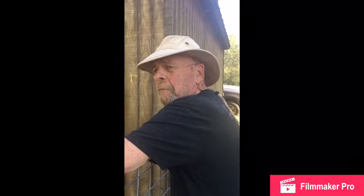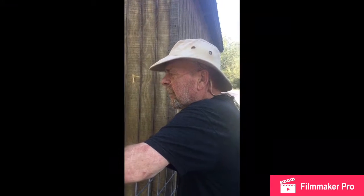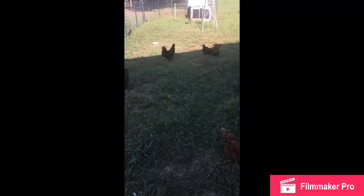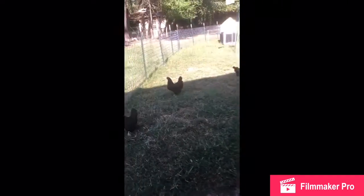Good morning, this is Ralph and Suzanne over there on the camera here at Squirrel Hill Farm. We turned the chickens out for the morning, gave them their little ground-up corn treat, and refilled their feeder in the house and waters.